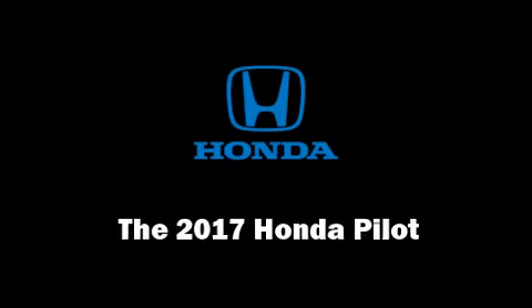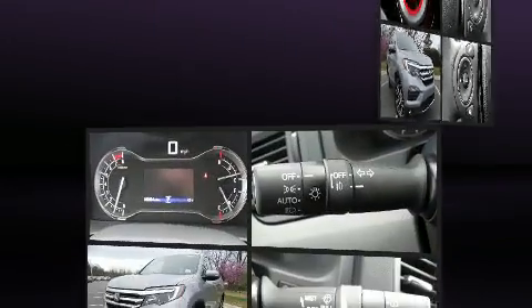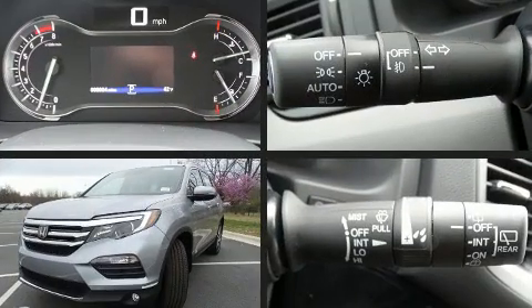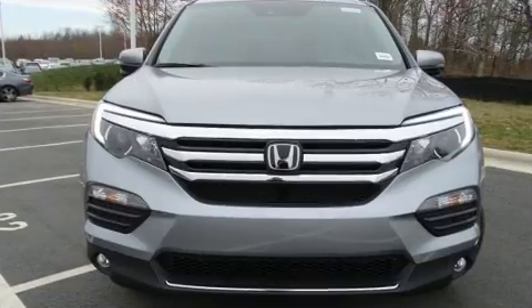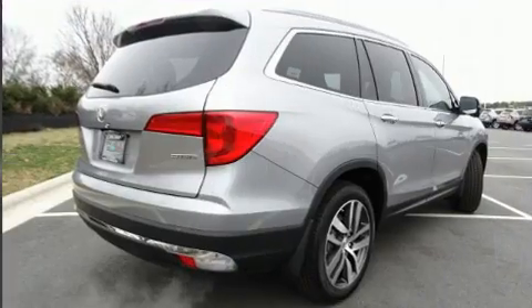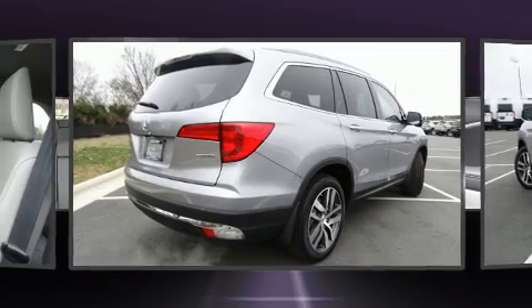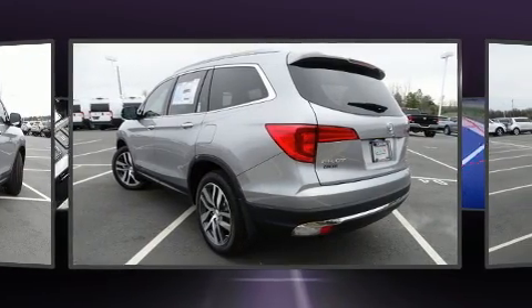Get excited about the 2017 Honda Pilot. It features an automatic transmission, front-wheel drive, and a 3.5 liter six-cylinder engine. Top features include leather upholstery, a power seat, automatic temperature control, power moonroof, lane departure warning, and remote keyless entry.